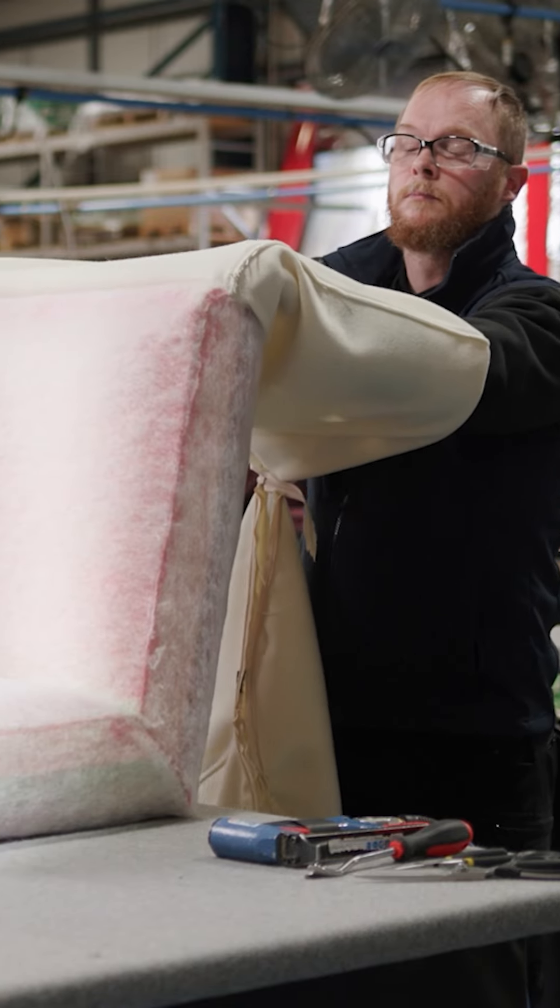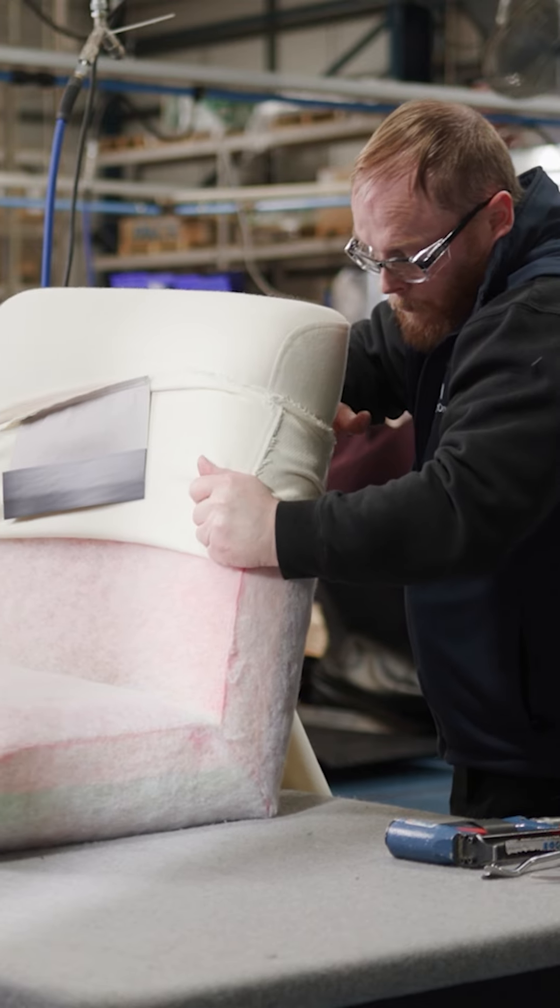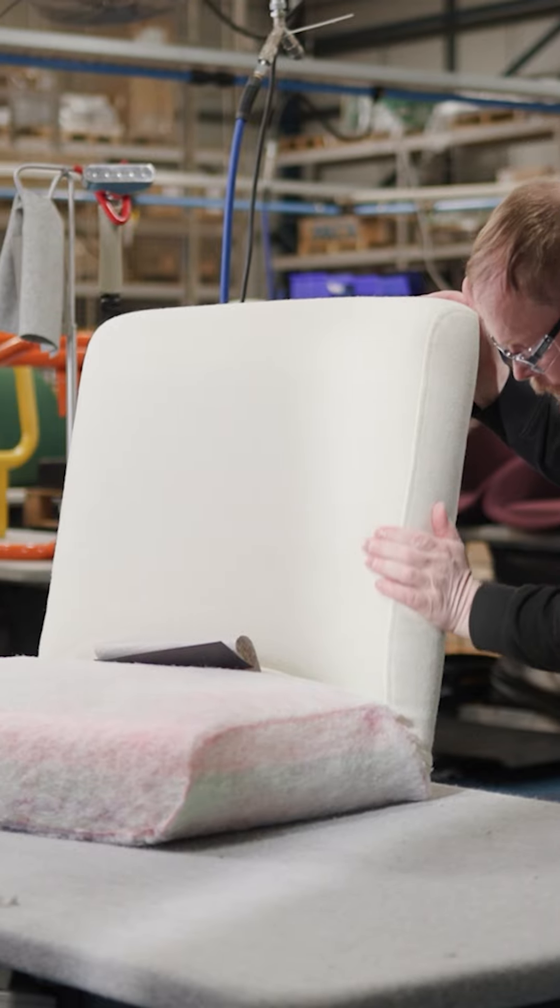The cushions were really fun to work on afterwards. Playing with different sizes and thicknesses, I kind of eventually landed on this sort of marshmallow-y, candy-like complement of the cushion to the frame.